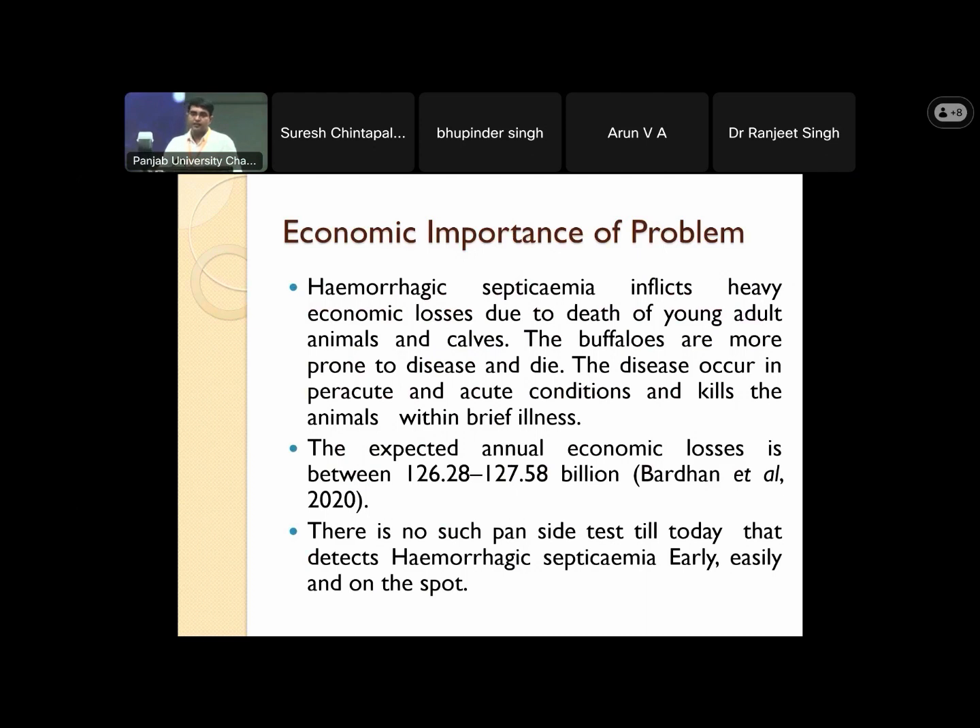There is a case fatality rate of around 100%. If this disease prevails on a farm, almost 100% mortality occurs in those animals. The expected annual economic loss due to this disease in India is around 12,600 crores per year.